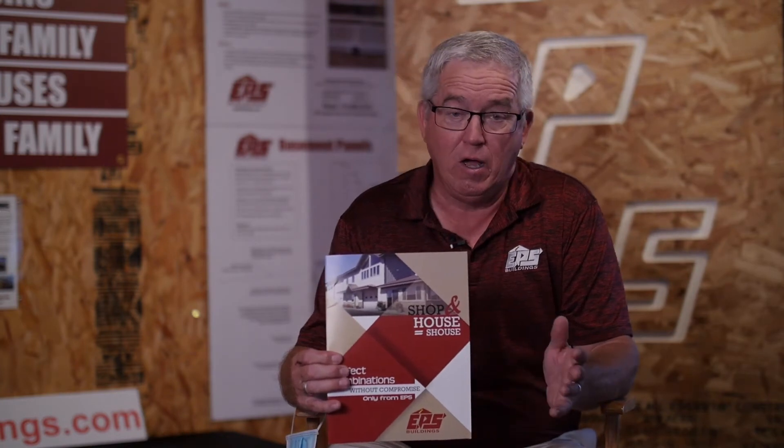They're approved all over now by almost all codes. It is fully engineered — there is no difference. Some of the things you'll see different in a Shouse is trusses are four foot on center instead of two foot on center. But everything we do with the Shouse is custom.